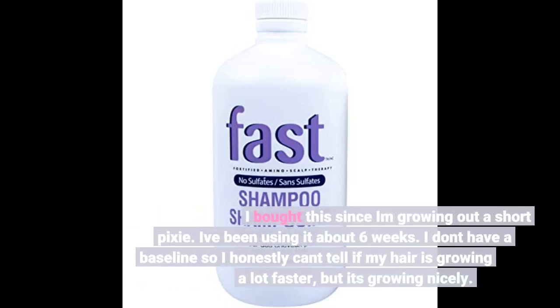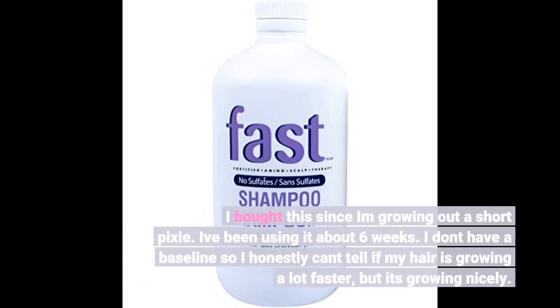I bought this since I am growing out a short pixie. I've been using it about six weeks. I don't have a baseline so I honestly can't tell if my hair is growing a lot faster, but it's growing nicely.